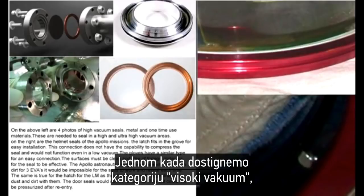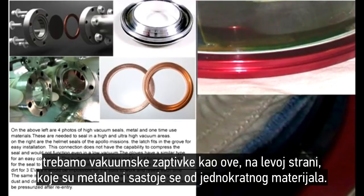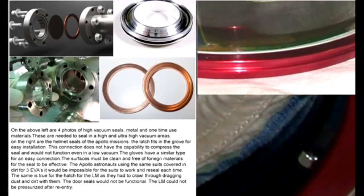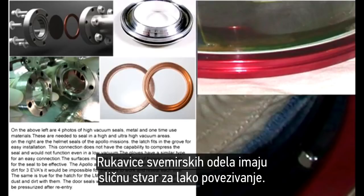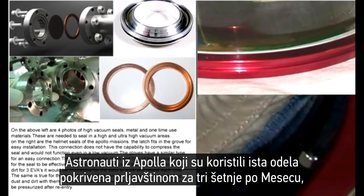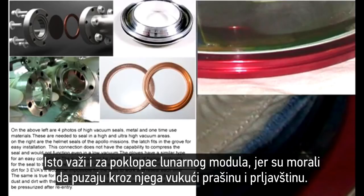Once you reach even the quote-unquote high vacuum classification — 10 to the negative 6 torr, what the Glenn Research Facility can achieve — you need vacuum seals like these. On the left are metal, one-time-use seals needed to seal a high vacuum area. On the right are the helmet seals of the Apollo missions. The latch fits in the groove for easy installation, but the connection does not have the capability to compress the seal and logically would not function even in a low vacuum. The gloves of the space suits have a similar easy-connection type. The surface of the seals must also be virtually perfectly clean for the seal to be effective. The Apollo astronauts using the same suits covered in dirt for three EVAs — it would be impossible for the suits to work and reseal multiple times.